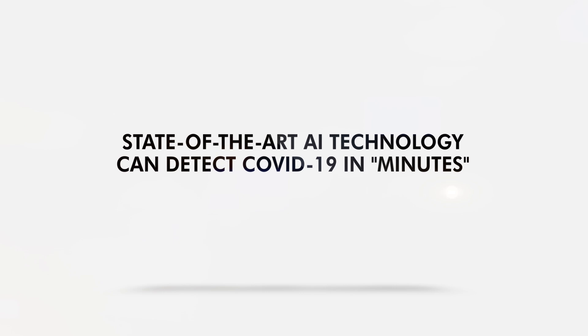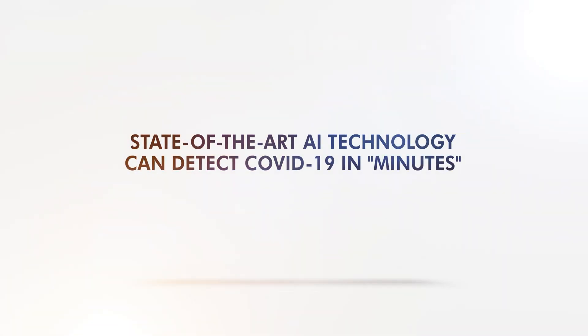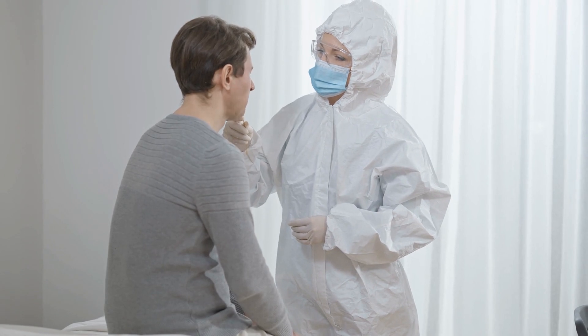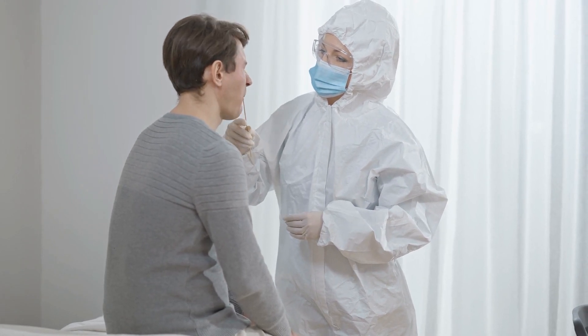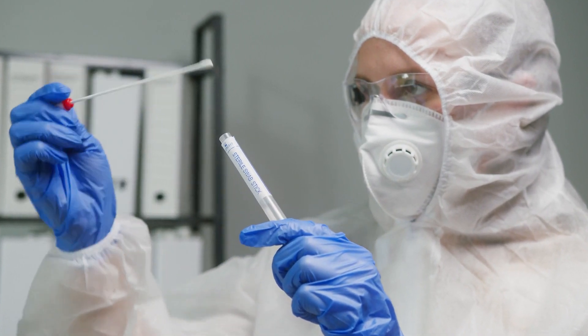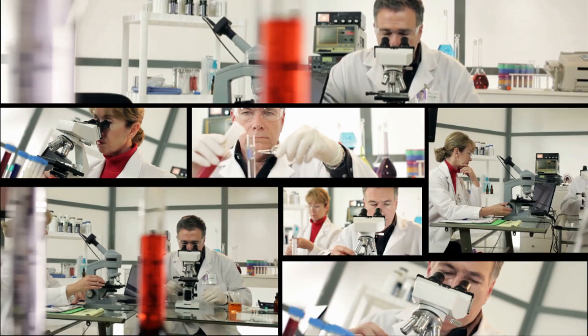State-of-the-art AI technology can detect COVID-19 in minutes. Testing for COVID-19 recently surged due to the Omicron variant. However, the gold standard is slow — you need to wait for hours to get results.